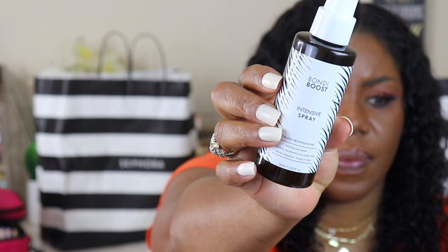The last Bondi Boost item is the Intensive Spray — same deal, no parabens, no sulfates, no silicones. It has peppermint and tea tree essential oil, plus vitamin B5. It's a leave-in spray you spritz directly into your scalp and gently massage, applied once a day to wet or dry hair. I'll use it every day to see what this Bondi Boost can do!